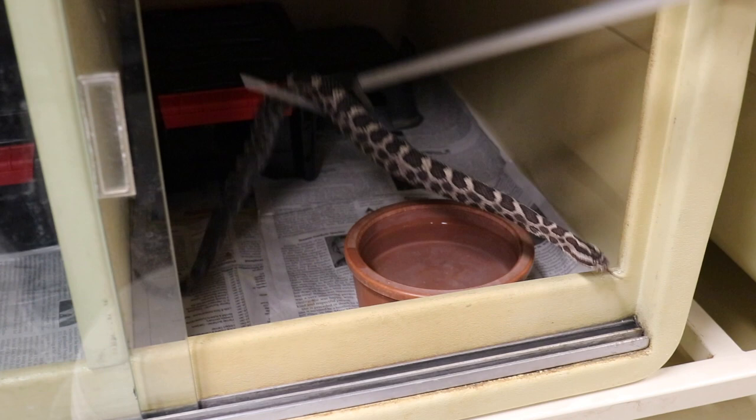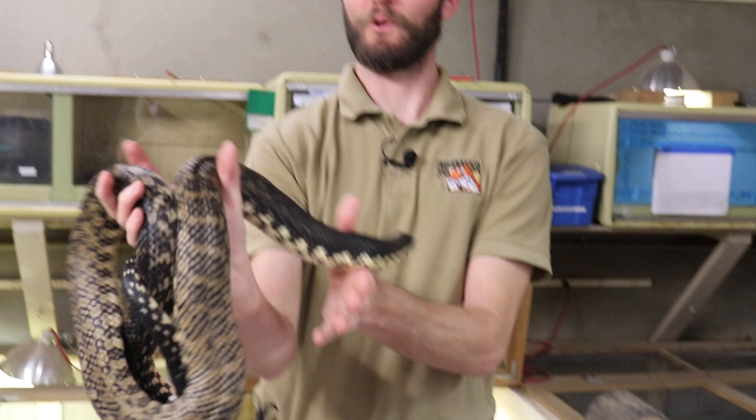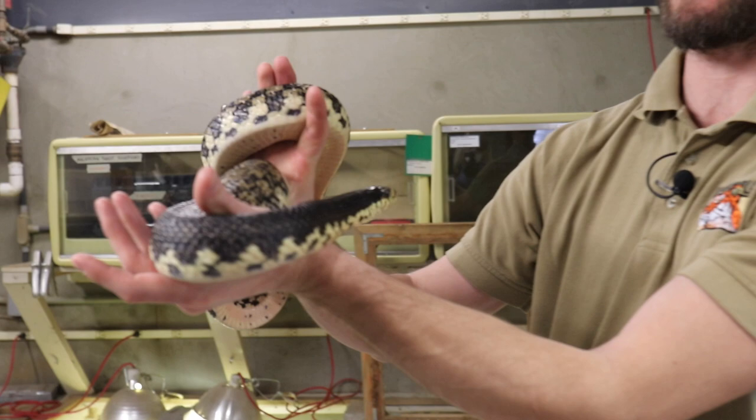I set him down in there — we don't hold mambas, rattlesnakes, or cobras like that. Those are all worked in a different way. But here's one exception because he's just a unique animal from Madagascar. This is our Mexican Rosie boa, and she's ready to say goodbye.